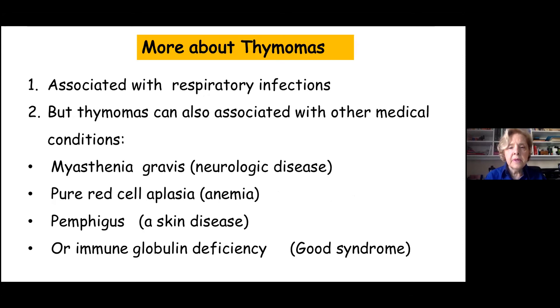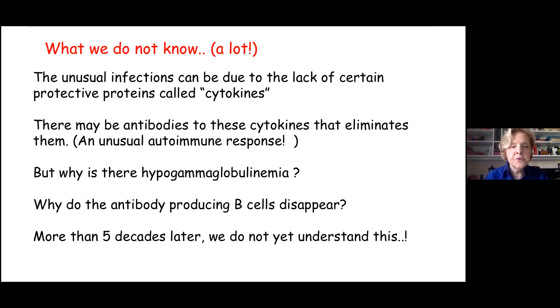What's wrong with a thymoma? For reasons we don't fully understand, it's associated with having infections. It can also be associated with other conditions: myasthenia gravis, which is a neurological disease; pure red cell aplasia, which is a very severe anemia; and a difficult skin disease called pemphigus. In some cases, rarely, it's associated with very low or no gamma globulin in the blood — and that's when we term it Good's Syndrome, after Dr. Robert A. Good.